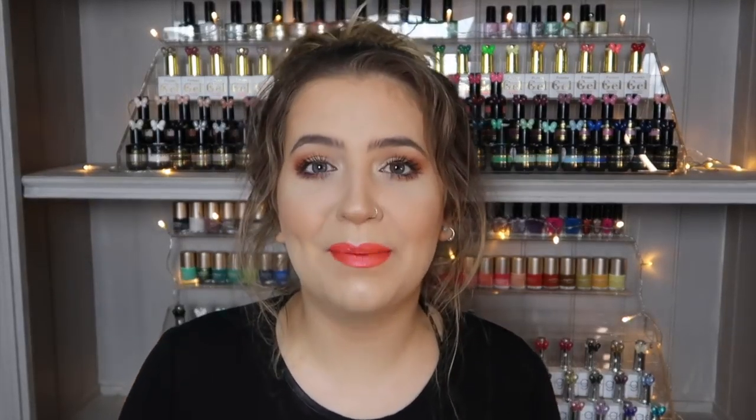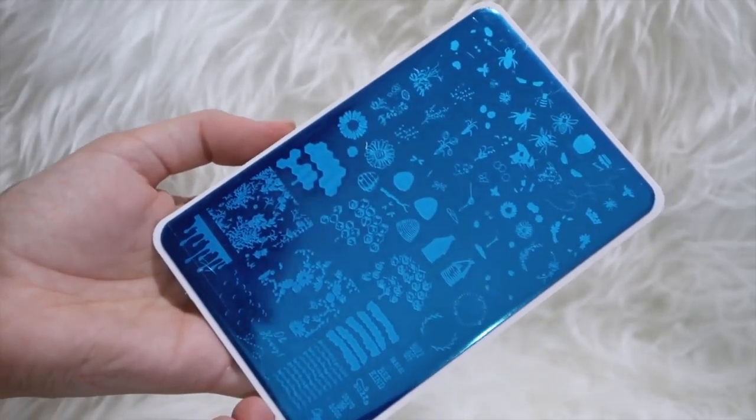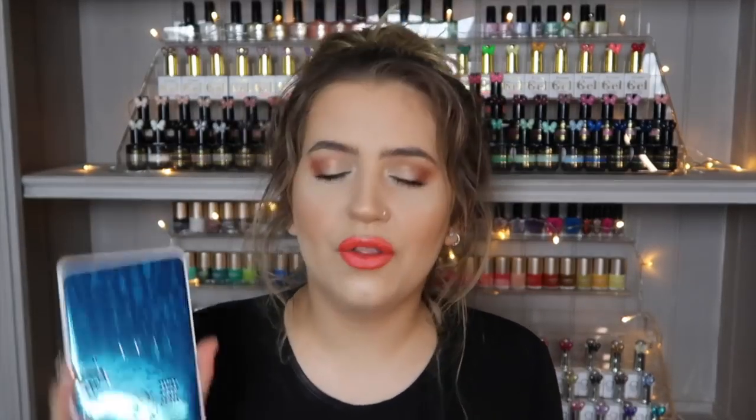They also recently released a new bee and insect plate — Clear Jelly Stamper plate 68. I love anything to do with bees. It's full of little tiny bees, honeycomb, daisies, little drips with bees, and different sized bugs. I absolutely love it — it's perfect for summer.